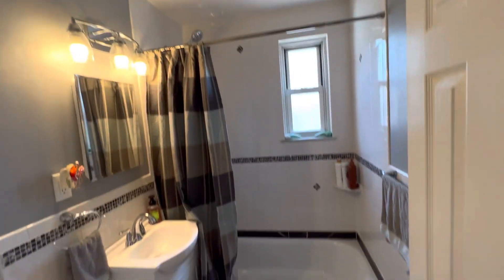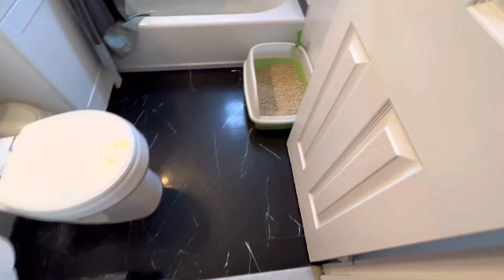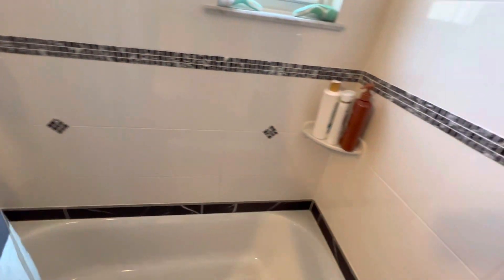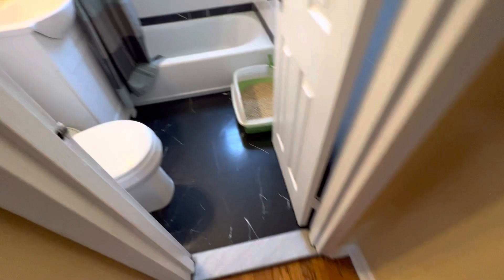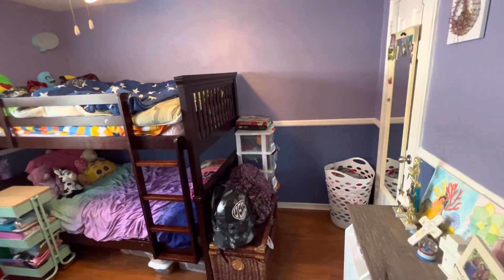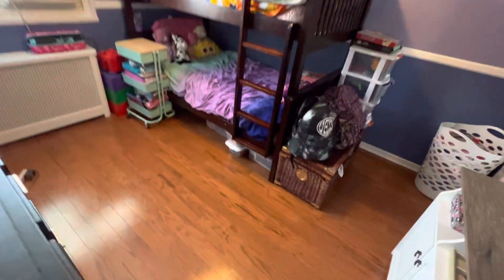Nice, white, clean — the bathroom. Smells good too, I wish you could be here to smell it. Second bedroom — linen closet right here.